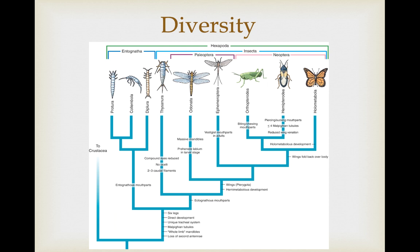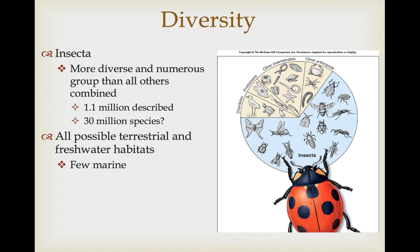This is a hugely diverse group. We're going to basically skip the earliest branches, the Entognatha. These include some of the more primitive early branches — the Diplurins, the Calimbulas, Thysinurins — and we're going to focus more on the insects that you're more familiar with. This is the most diverse and numerous, as far as species go, clade of all of the Animalia. There are over 1 million species that have been described and some estimates are that there could be easily 30 million species total.